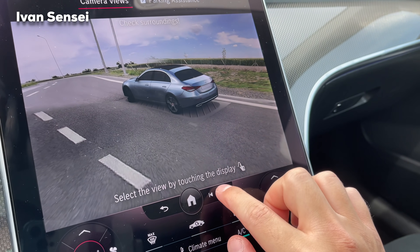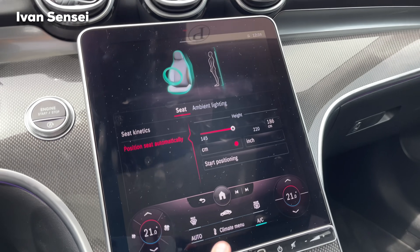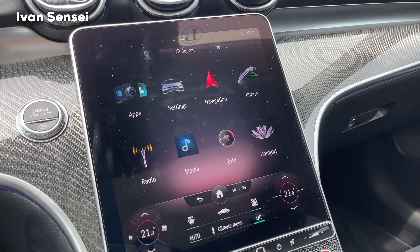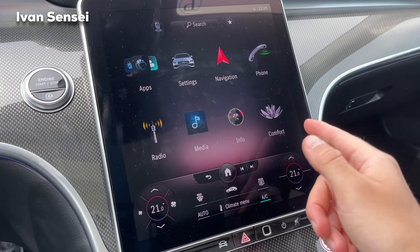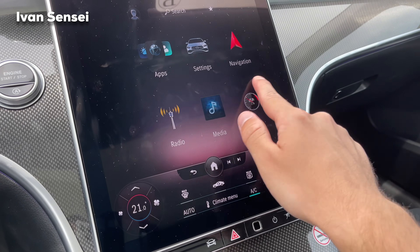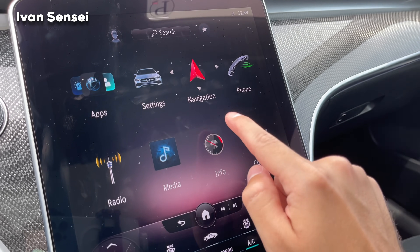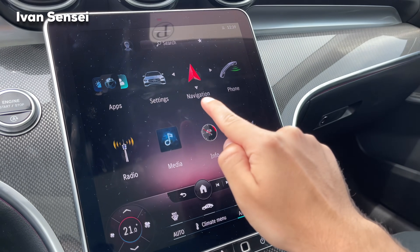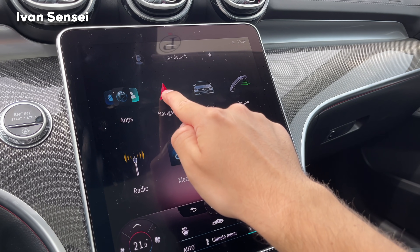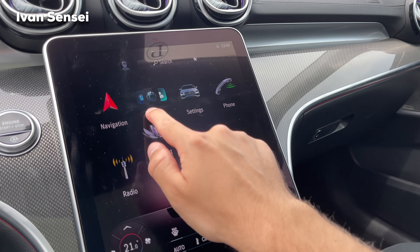This is a new feature — really useful for daily driving. You can also delete saved positions if the memory is full. If you press the home button you can see your app arrangement. If you want to reorder apps, just hold as you would on a mobile phone — arrows appear and you can move the icons by swiping or using the arrows to place them where you prefer.